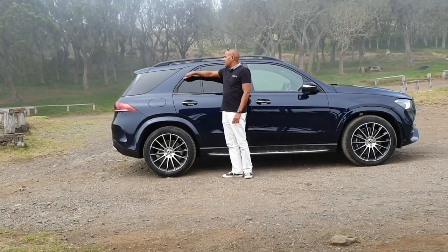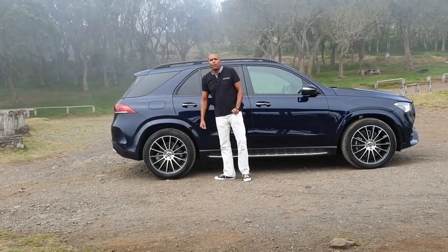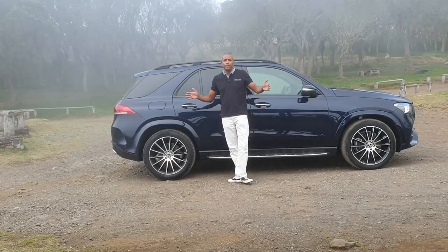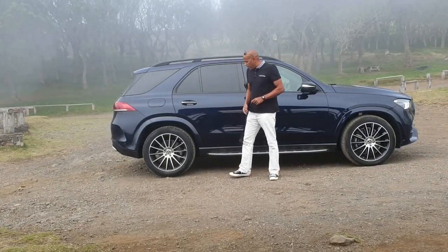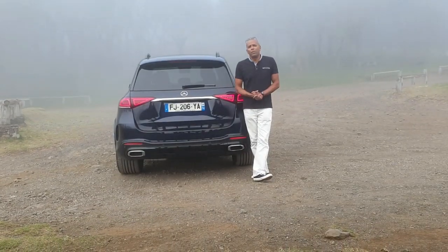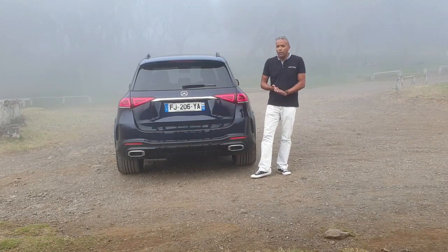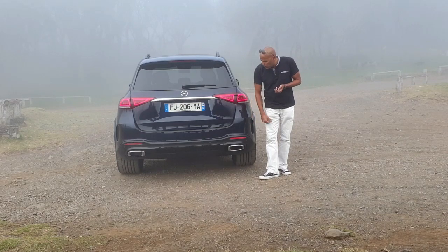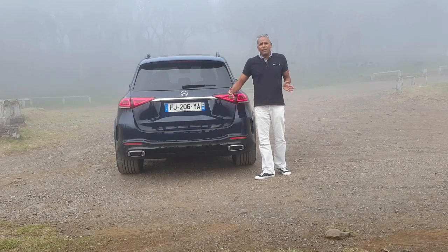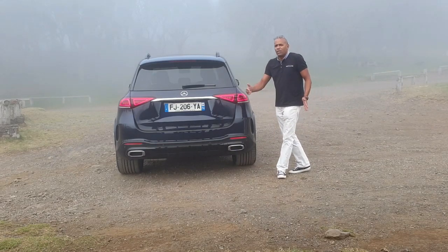On remarque ce génie stylistique typique du GLE de première génération, avec ce montant très incliné et le dessin particulier de la custode. Avec ce kit AMG Line, on a les jantes en 21 pouces, avec des pneus très très larges — 300 mm de large — et on remarque le marchepied en aluminium. Le véhicule est beaucoup moins anguleux au niveau du haillon, on a plus de rondeur, des feux effilés avec une nouvelle signature lumineuse, un nouveau bouclier avec une fausse entrée d'air ainsi que de fausses canules d'échappement. Néanmoins, ce véhicule en impose pas mal — il est bien assis sur la route, surtout avec ces énormes pneus de 304 mm de large.